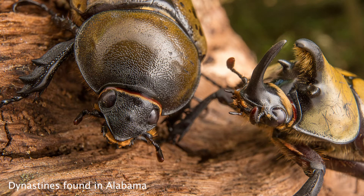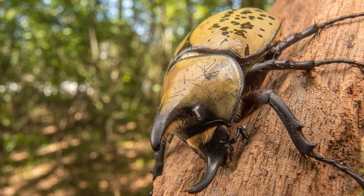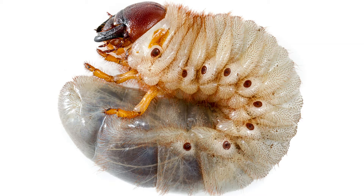We get a lot of Dynastines here as well — quite a number of species throughout the year. Some of them are relatively large, especially for beetles around here — some of the largest beetles we have, with males with pretty good horns sometimes. They're mostly brownish in color, but sometimes there's a little bit of green in the Dynastines that we have. The larvae of some species like to live in your compost pile or mulch pile, so if you have either of those, you might find large grubs in there. Those are usually Dynastines.